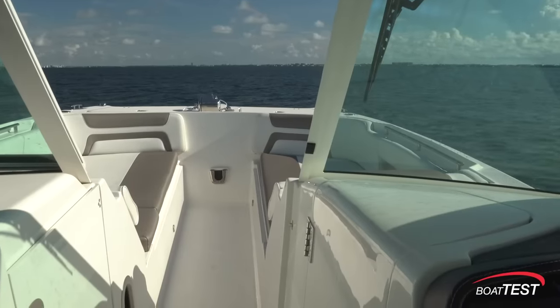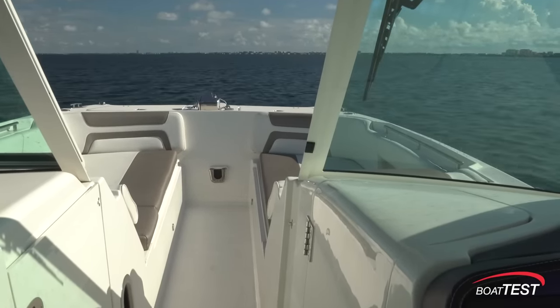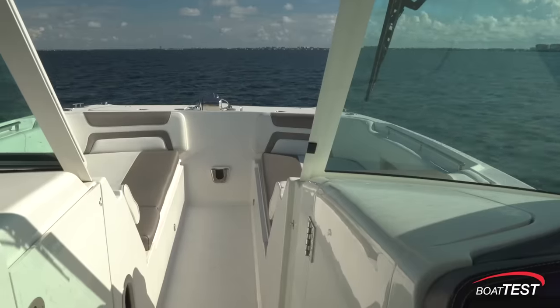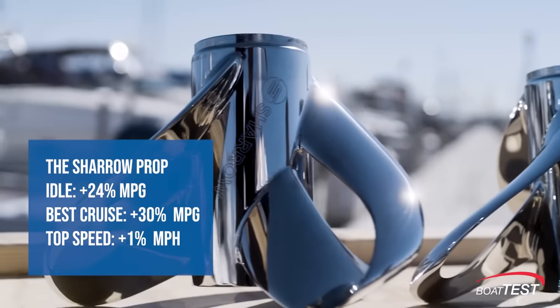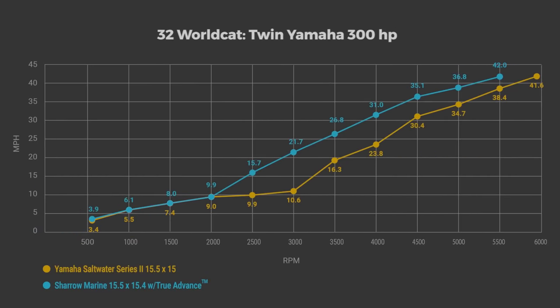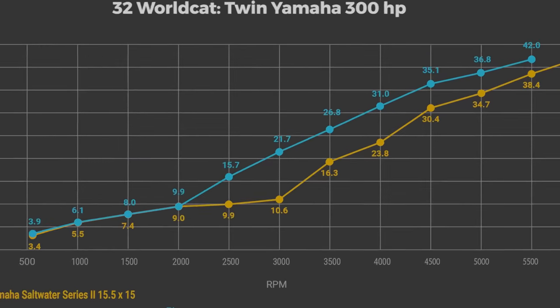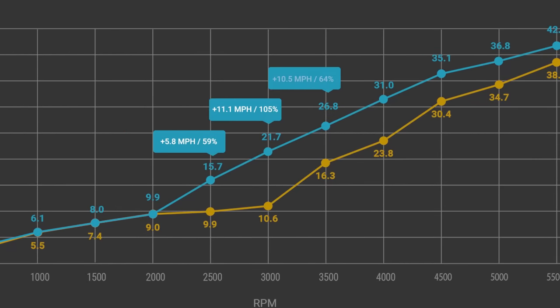Historically, props have been designed to either be fuel efficient in the mid-range or fast, but not both, unless it's a conscious compromise. The Shero prop gives owners the best of both worlds without compromising speed for efficiency. As can be seen in the graph, the Shero prop is faster across the entire RPM range, from idle to wide open throttle. In the critical mid-range, where most operators travel from 3,000 to 4,500 RPM, the Shero prop is from 15% to 105% faster.